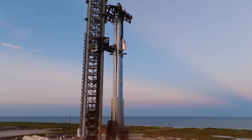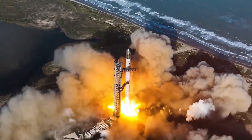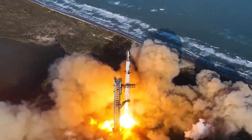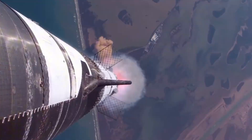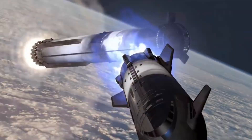But that's just the beginning. As we speak, teams at Starbase are preparing for something unprecedented: the first ever reuse of flight-proven Raptor hardware. An engine that's already touched the edge of space is going back for round two.